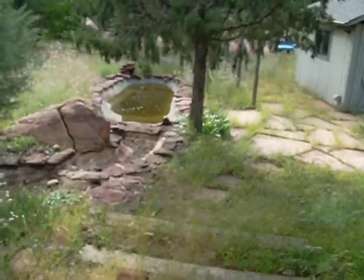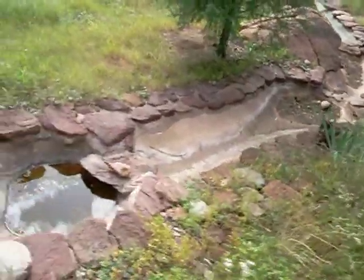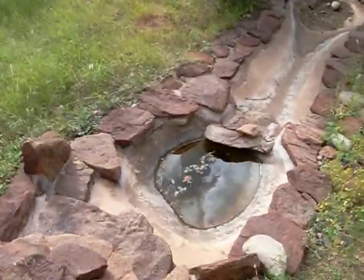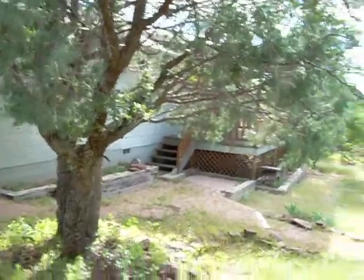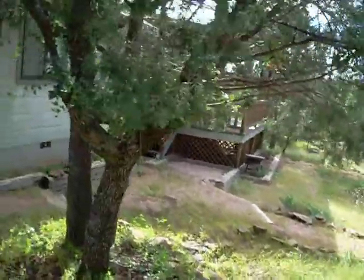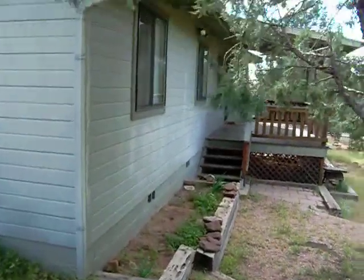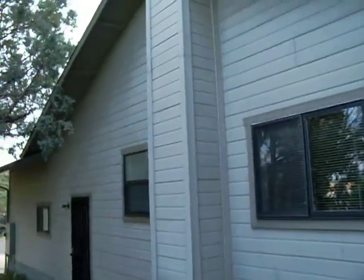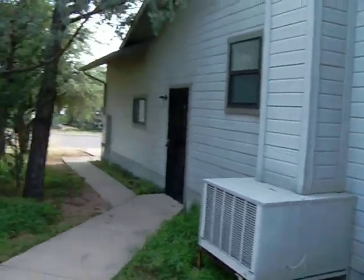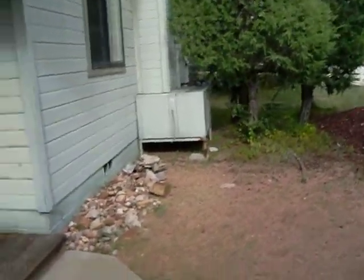Here's the mosquito-infested pond and the little waterfall, pump, and whatnot. So here's the back side of the big house — that's a relative term. It sits on half an acre. This thing here is actually a swamp cooler, and the same thing right there — that's a swamp cooler for this place.